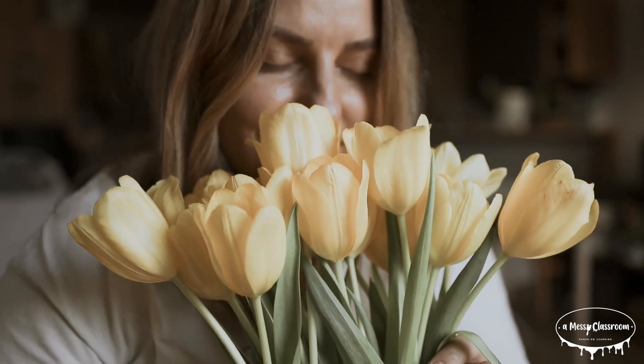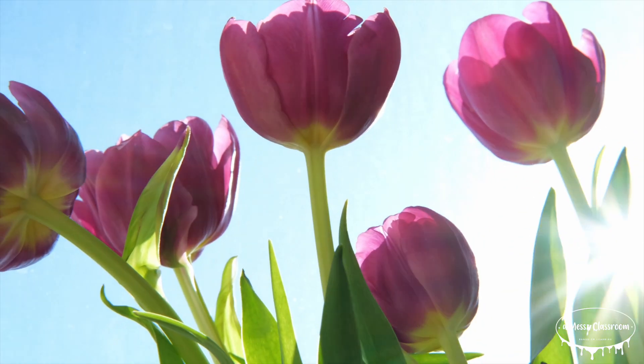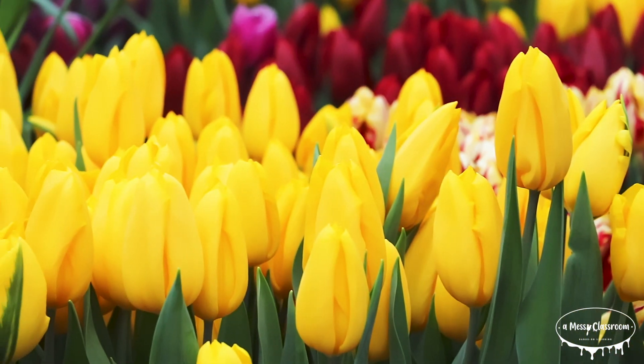Tulips are among the most beloved flowers in the world, known for their striking colors and elegant shape. But these flowers are more than just a symbol of spring. Tulips have a fascinating history, a deep cultural significance, and even an economic impact.